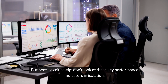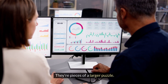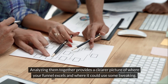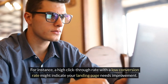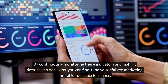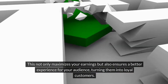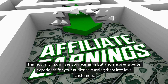Here's a critical tip: don't look at these key performance indicators in isolation — they're pieces of a larger puzzle. Analyzing them together provides a clearer picture of where your funnel excels and where it could use some tweaking. For instance, a high click-through rate with a low conversion rate might indicate your landing page needs improvement. By continuously monitoring these indicators and making data-driven decisions, you can fine-tune your affiliate marketing funnel for peak performance. This not only maximizes your earnings, but also ensures a better experience for your audience, turning them into loyal customers.